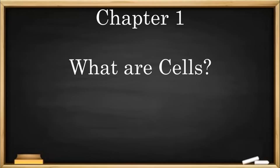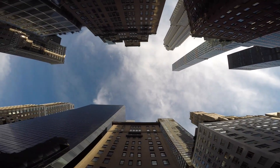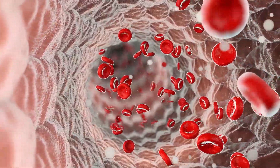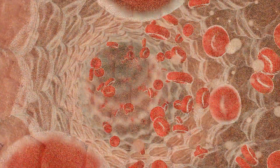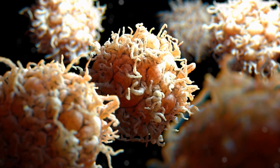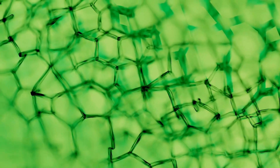Chapter 1: What Are Cells? Imagine you're in a giant city where each building has its own job. Well, in your body, these so-called buildings are tiny little units called cells. Cells are the building blocks that make up every part of you, from your hair to your heart. Each cell is super small, but it has an important job to do. Some cells help your body fight off sickness, while others might help you move or give you energy. These cells don't just do their work on their own — they work together.